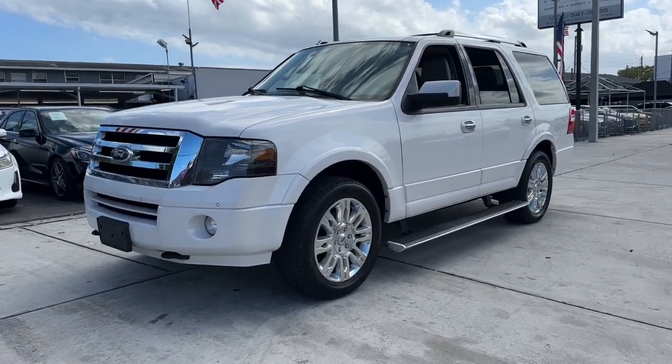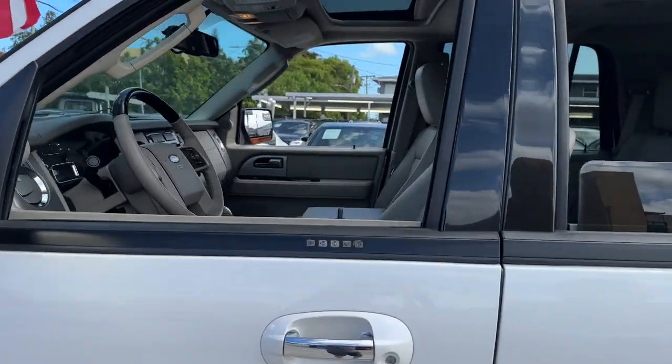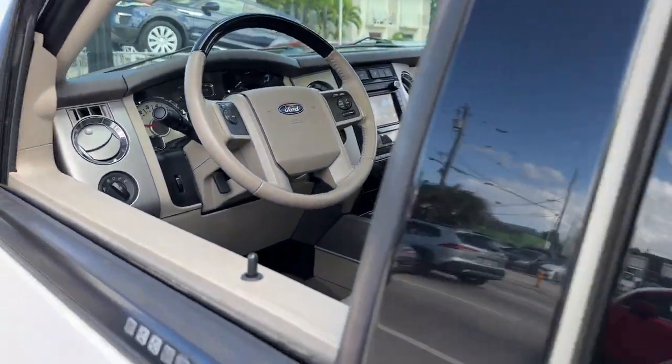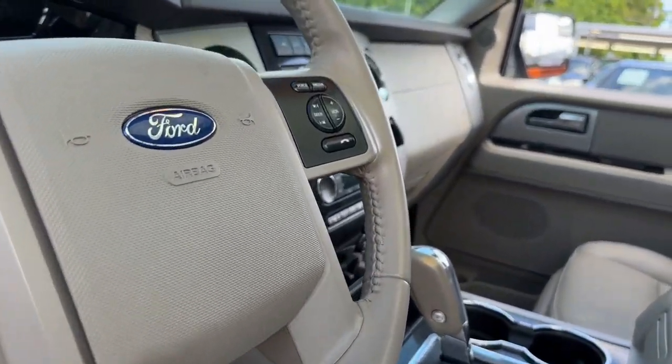Picture yourself in the 2013 Ford Expedition. This vehicle is an outstanding buy with fewer than 120,000 miles on the odometer. Go big, go bold, go beautiful.